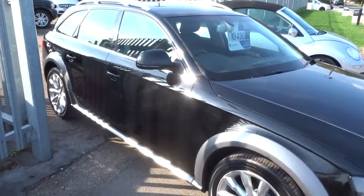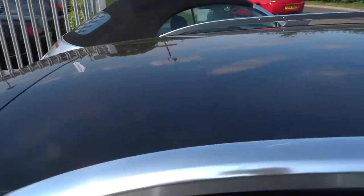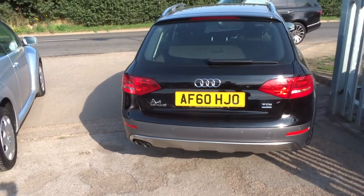Obviously this is the Quattro, 168bhp, with lovely roof rails there. Just over 106,000 miles, diesel, manual.